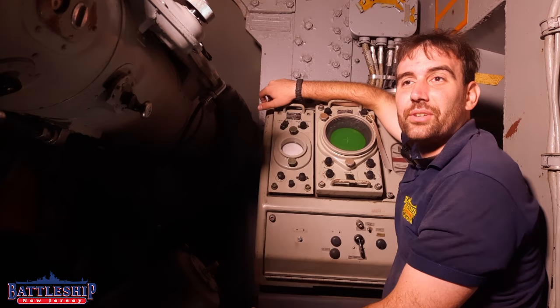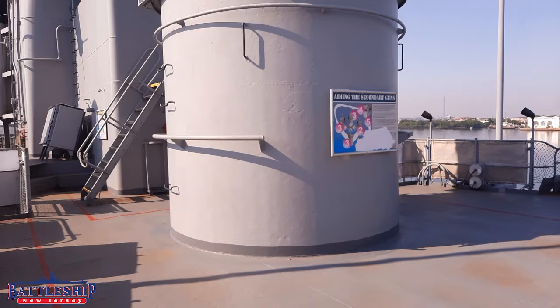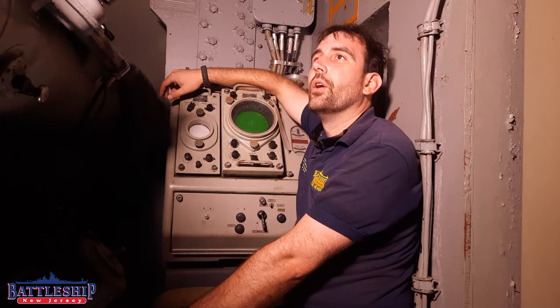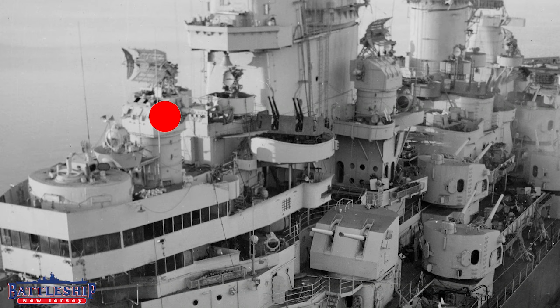It's impossible to talk about the 5-inch 38 without talking about its associated director, the Mark 37. This is the inside of one of these directors where there would be about six guys, and they are aiming the guns. On Battleship New Jersey, our four 5-inch directors are called Sky 1, like the one we're in on the forward part of the superstructure, Sky 2 on the port side of the funnel, Sky 3 on the starboard side, and Sky 4 all the way aft. They're called Sky because they're dual purpose — you can aim them at aircraft or at surface ships.